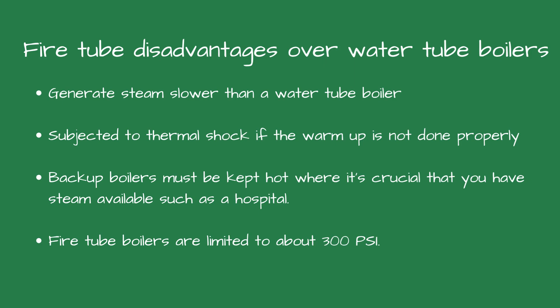They have lower jacket losses too because the tubes are surrounded by water. The disadvantages are they generate steam slower than a water tube boiler. They're subjected to thermal shock if the warm-up is not done properly. And due to the long warm-up cycle, the boilers must be kept hot in a crucial application such as a hospital. Fire tube boilers are limited to about 300 psi.